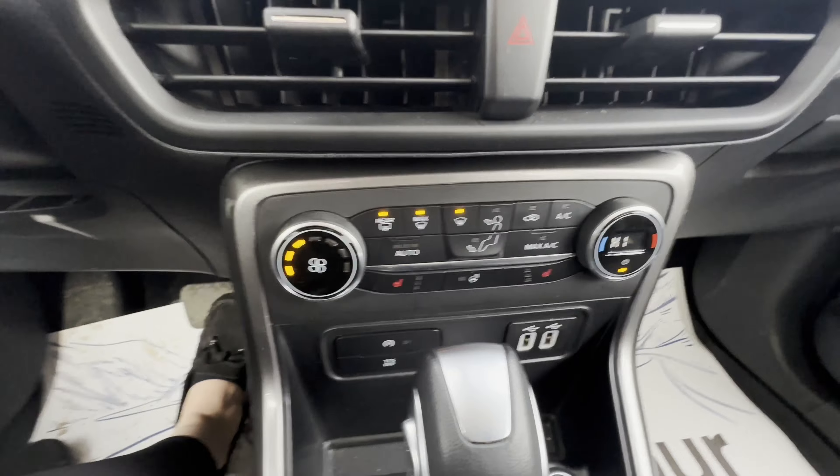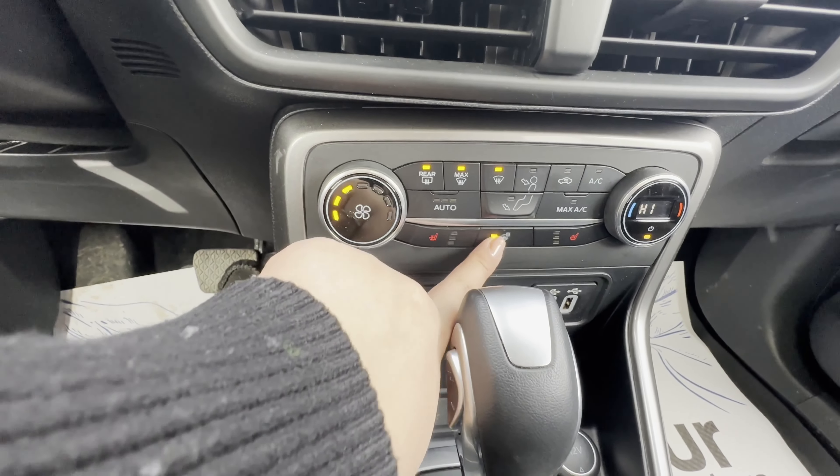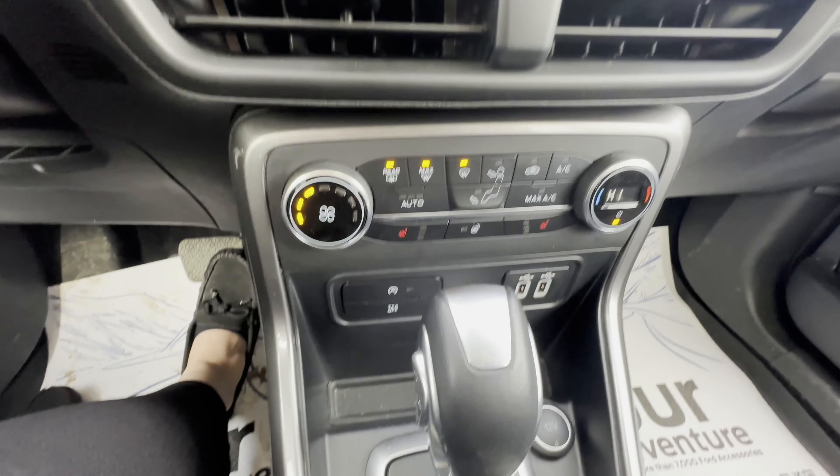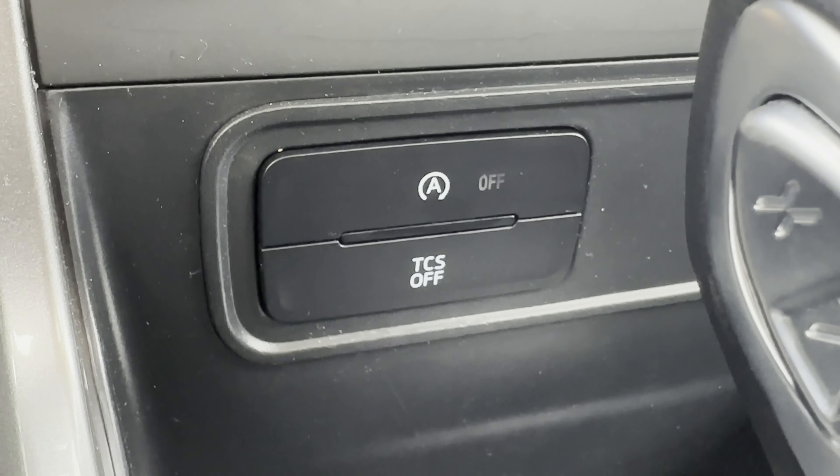Below this we have our climate control as well as our heated seats and steering wheel. Continuing down, we have our auto stop-start and our traction control.